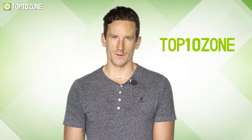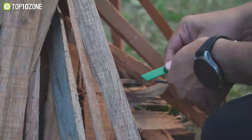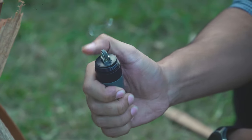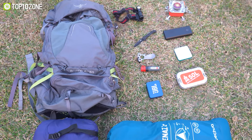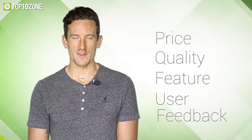Here at Top 10 Zone we are a bunch of product researchers and testers. We test, analyze, and research new products and create a list of top 10 best products based on price, quality, feature, and user feedback.